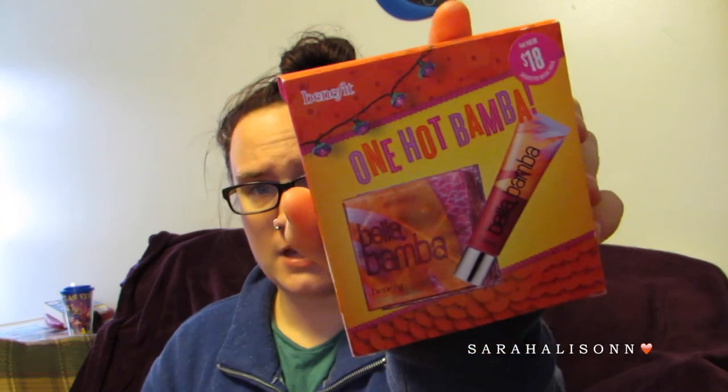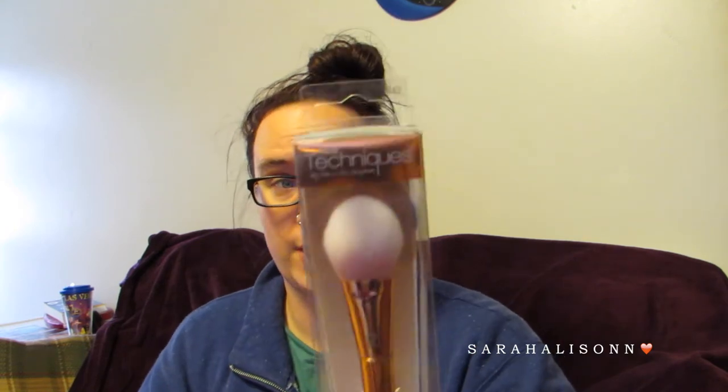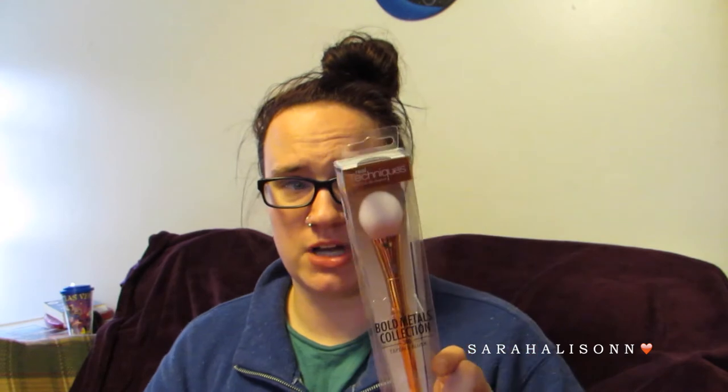They don't have Becca at my Ulta so I picked up some other things — do you guys do this? When you go shopping you have a set amount you're willing to spend, and if the things you had in mind aren't there you fill in with other stuff to hit that total. In store I got the Benefit One Hot Bamba set, which comes with the Bella Bamba Blush and a lip gloss. I'm excited about these — I had the Bella Bamba sample and really liked it. I also picked up the Real Techniques Bold Metals Collection 300 Tapered Blush Brush. I saw a lot of reviews on it and I'm not happy with any of my blush brushes, so I wanted to try this one — with the 20% off it's like $25 retail.